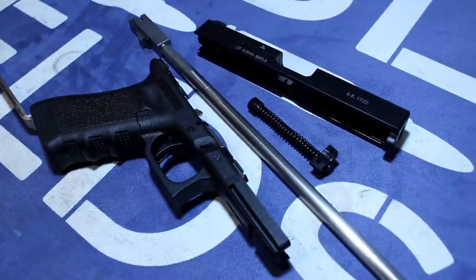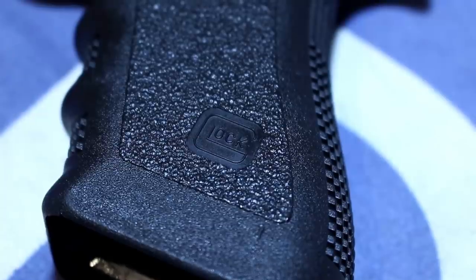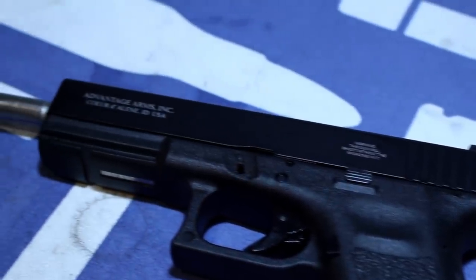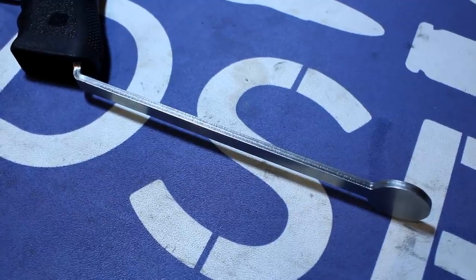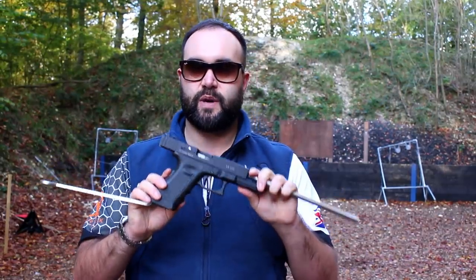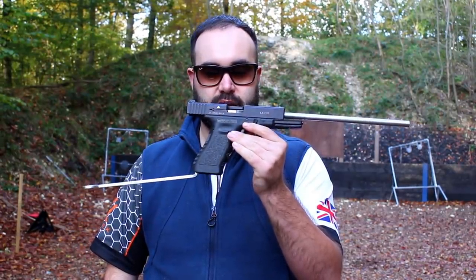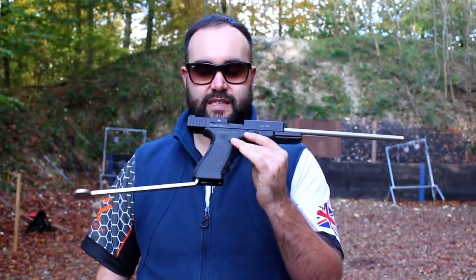It is a genuine Gen 3 frame from Glock — it even actually has Glock on the frame, although that may get changed again due to legal reasons. We've got an Advantage Arms slide on top and then obviously a custom bar and 12-inch barrel making it UK legal. It is a genuine Glock frame. This is the closest thing on a Section 1 license that you're going to get to a Glock within the UK.